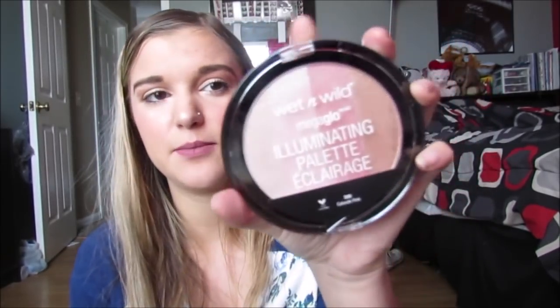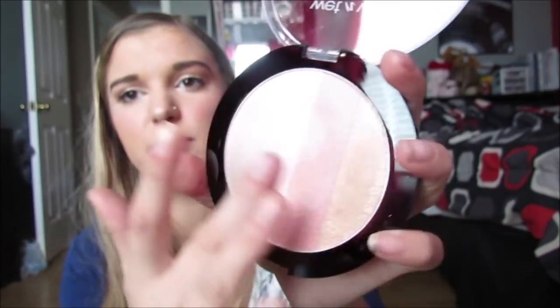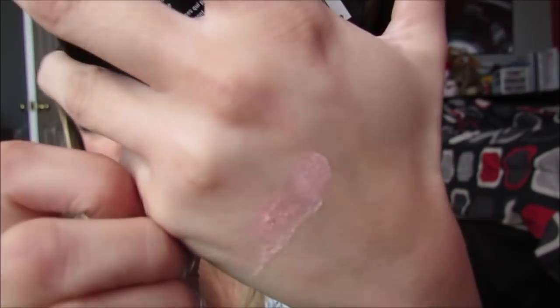Then I got this, and I don't like this at all - it's the Wet n' Wild Mega Glow Illuminating Palette in Catwalk Pink. This is what it looks like, but it's just really dry and it's not blinding. I don't like this. Anyway, it was cheap so I'm not that mad. And then I got a little mini deodorant for my purse.